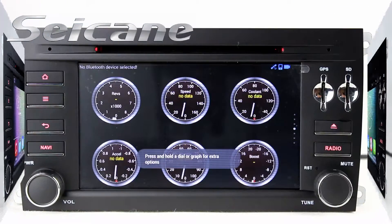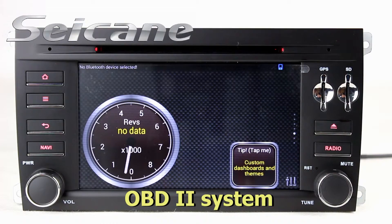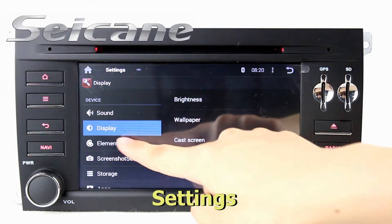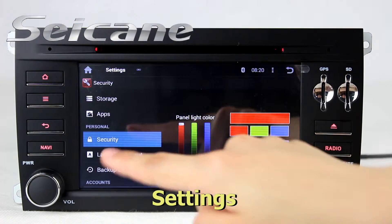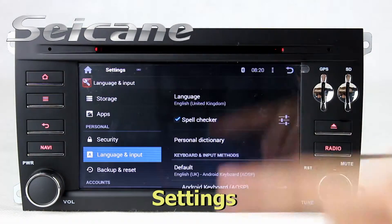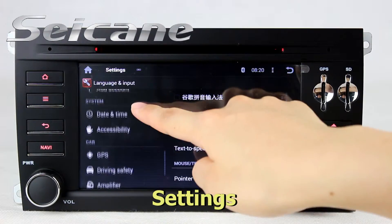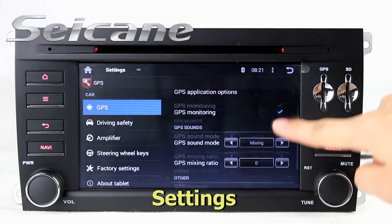The OBD2 system makes it possible to monitor the car's fuel consumption and water temperature. In the settings interface, you can set options for display, GPS system, security, EQ values, steering wheel control buttons, and so on.